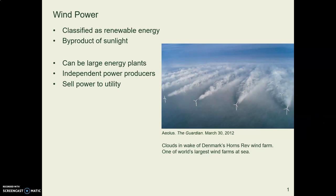Wind is actually a form of solar power — it's the sun that causes the winds to blow. It's clearly a renewable energy source, and wind farms — collections of wind turbines — can be owned by independent producers, but they are considered centralized power.